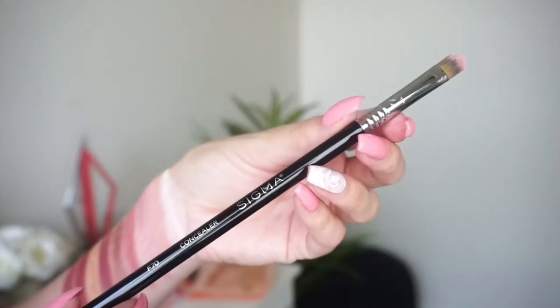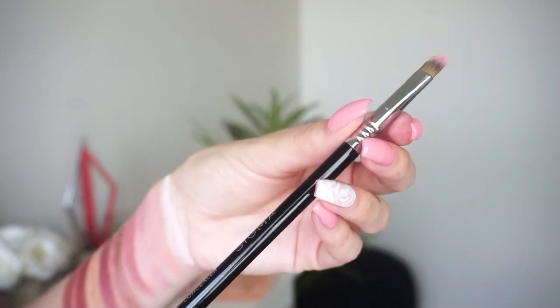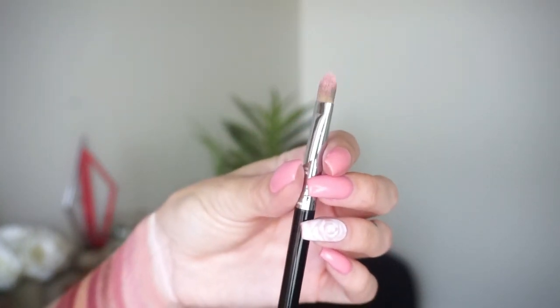I also wanted to include a flat shader, so I went with the F70, which is technically a concealer brush — but I love it as a flat shader. I've included it in recommendation videos as a flat shader for years. It's really great for sparkly shadows like the ones in this palette. Today I used it with shades Flutter, Morganite, and Regal — it picks up shadows so well and really deposits them onto the lid beautifully. A good flat shader brush is so key, and the F70 has been a favorite for so long.